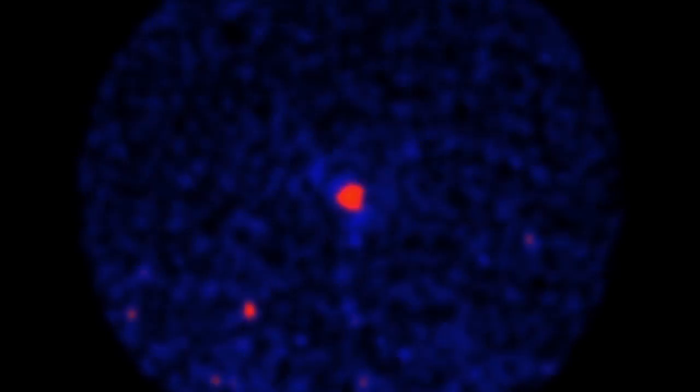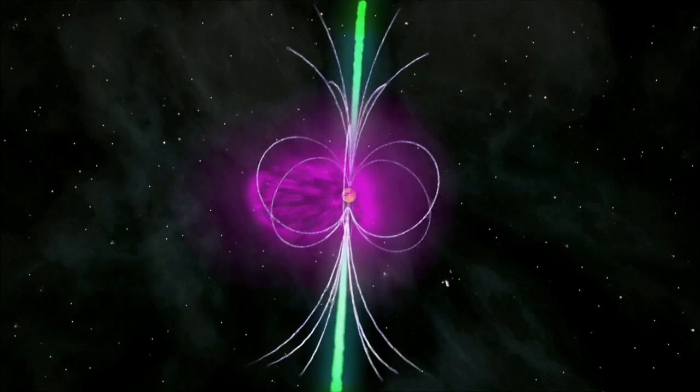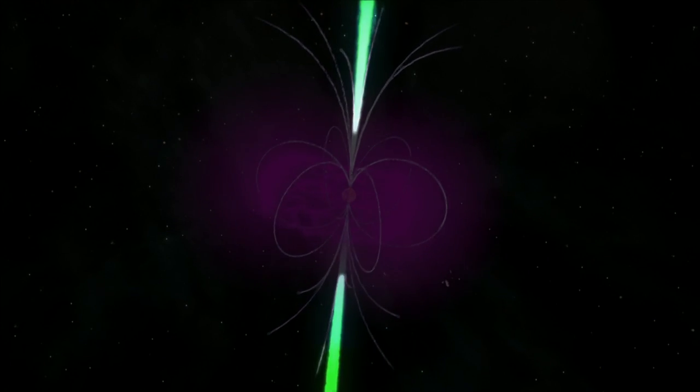A pulsar that was a strong gamma ray source yet showed no radio signature intrigued researchers, among them Paul Ray of the Naval Research Laboratory. When we first discovered the system, I looked back at our archival radio observations, and none showed detections of this pulsar. We think nearly all pulsars do emit radio waves, but the radio beam is a tightly concentrated flashlight-type beam emitted above the polar cap. In a system like this, where there's wind blown off the companion star, there's a lot of obscuring material along the line of sight — it might be that it is a radio pulsar and we just couldn't see it.